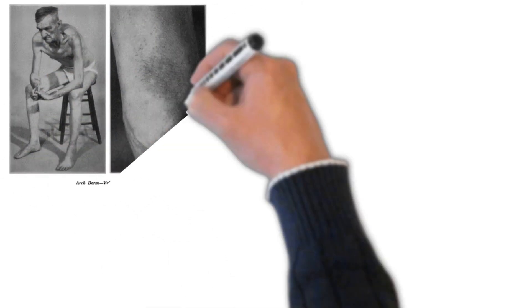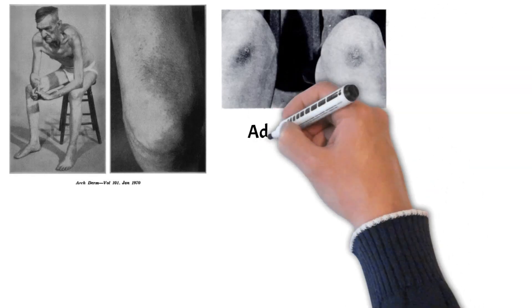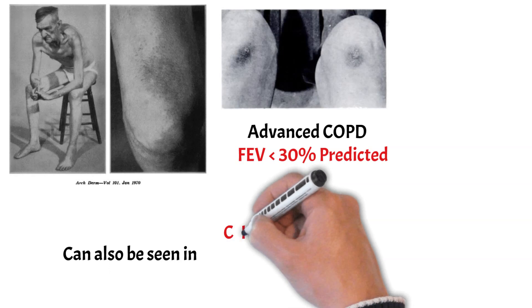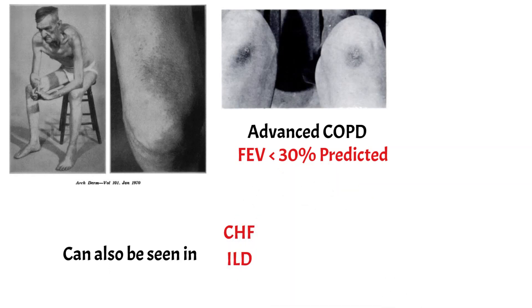While the thinker's sign or Dahl's sign is mainly reported in patients with advanced COPD with an FEV1 of less than 30% predicted, it has also been reported in patients who have advanced congestive heart failure, as well as severe interstitial lung disease.